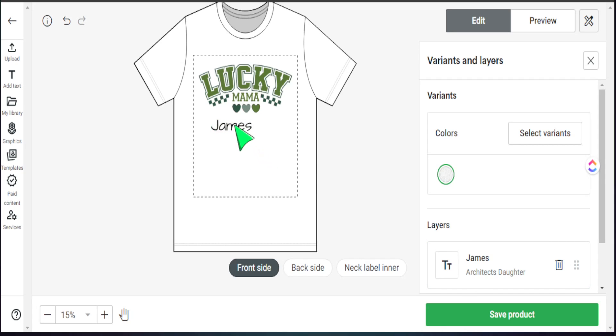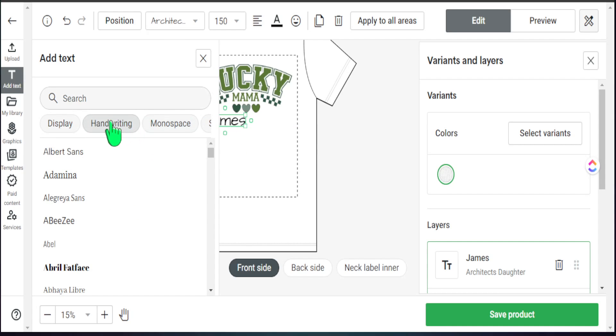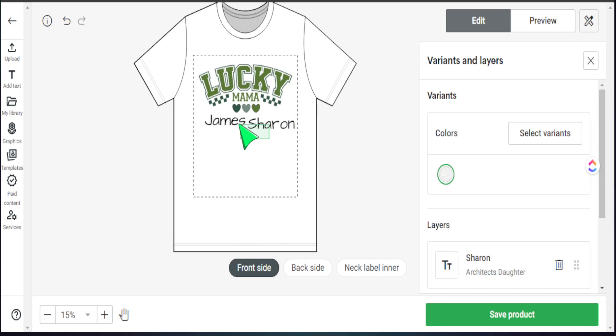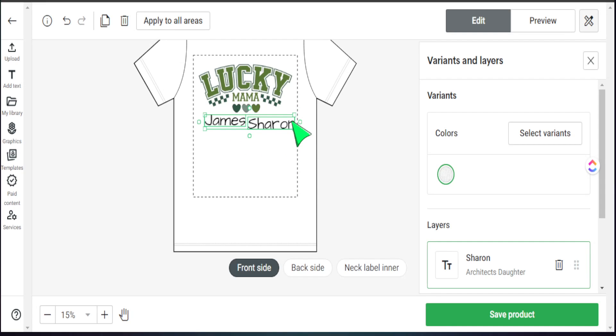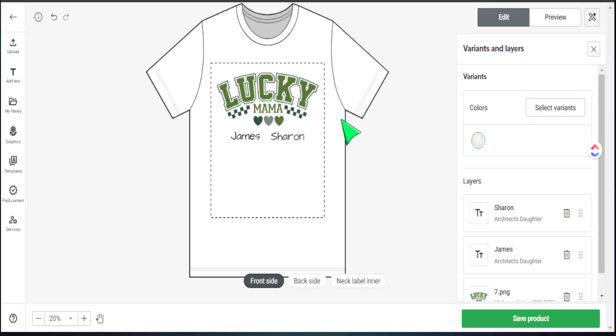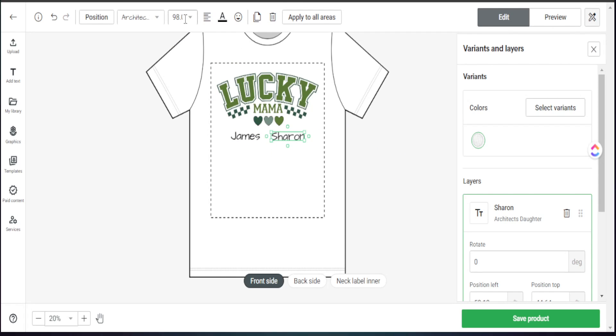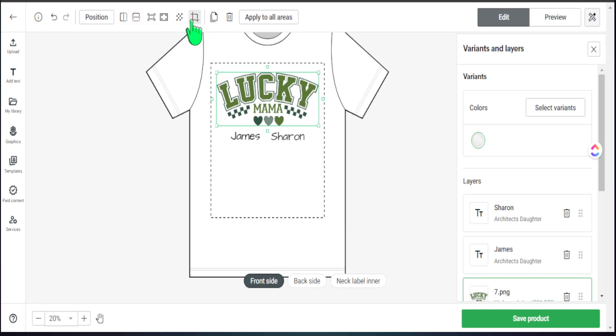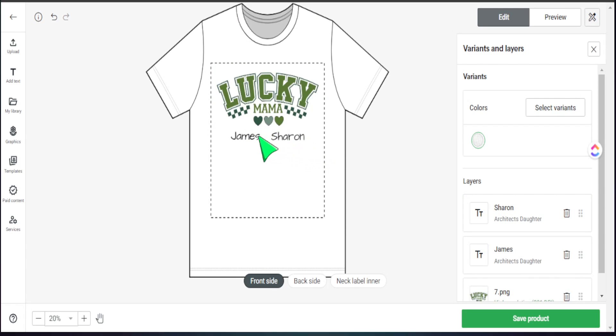We now have 'James' and 'Sharon' as placeholder names. All the changes can be made right in the design software — just like in Kittle or Canva. I can highlight names, adjust sizes, align them at the bottom, and use the alignment tools at the top. I can also change the text color — say, switching from black to green by entering a color code or selecting from the palette. For this design, we'll keep it black and make sure everything is properly aligned.